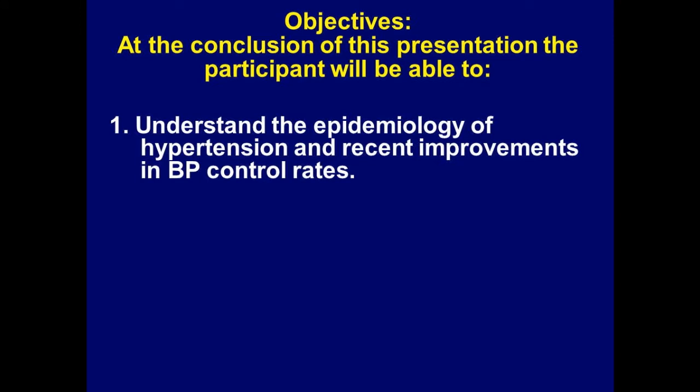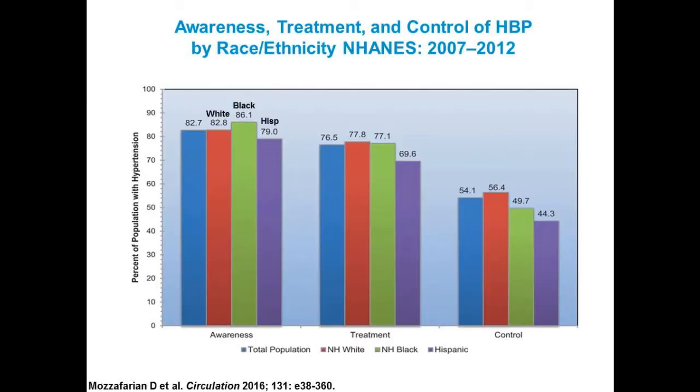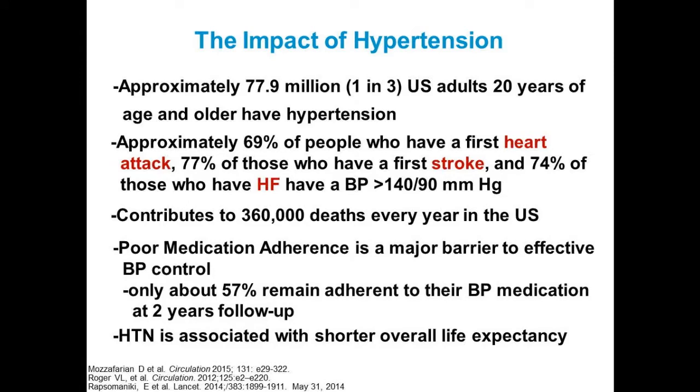Let's talk about the epidemiology of hypertension and the recent improvements in blood pressure control rates. About one in three adults in this room have hypertension or are being treated for it — about 80 million people. About two-thirds of people with a first heart attack, a little more than three-fourths of first strokes, and three-fourths of those with heart failure have a blood pressure greater than 140 over 90, or they are hypertensive. It contributes to between a quarter and a half million deaths per year in this country.